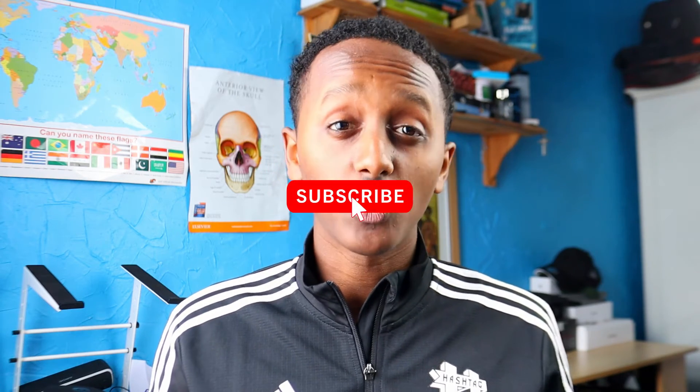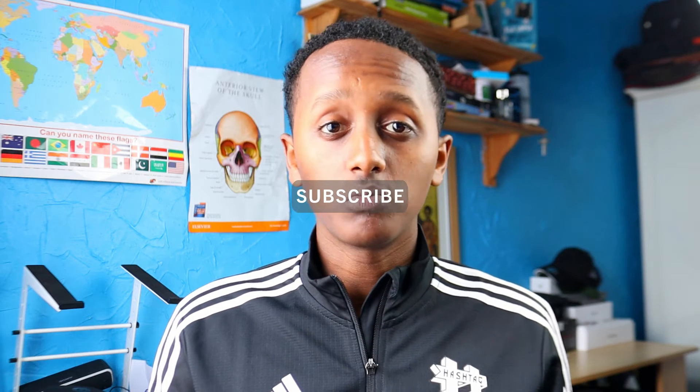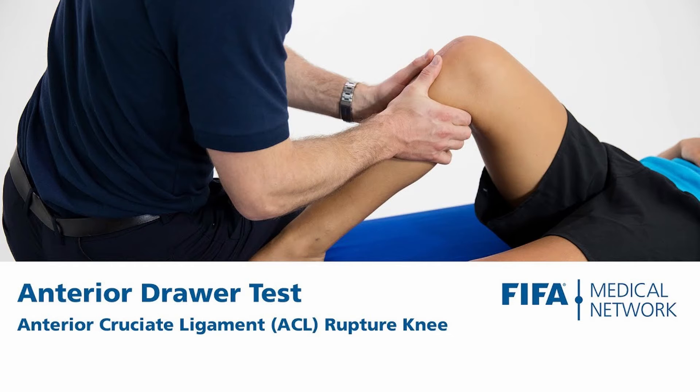As a result, the ACL prevents a movement called anterior dislocation. The force of Pickford's challenge — even though directed backwards — excessively stretched the ACL ligament. If you were to perform an anterior drawer test on van Dijk's knee, you would see the ACL structure is completely gone and can no longer complete its function, meaning the tibia can now move forward in front of the femur, causing an unstable knee.